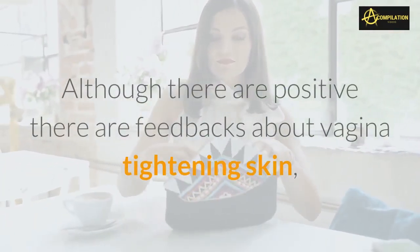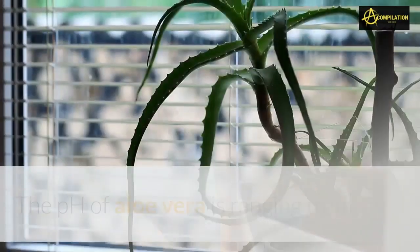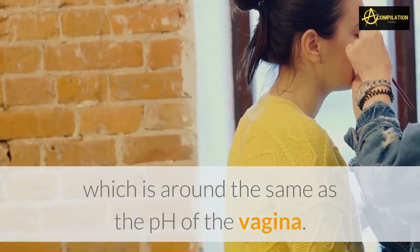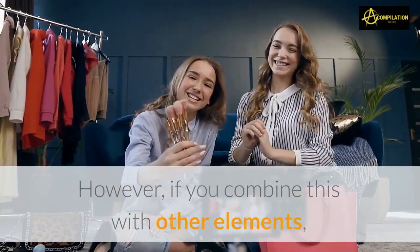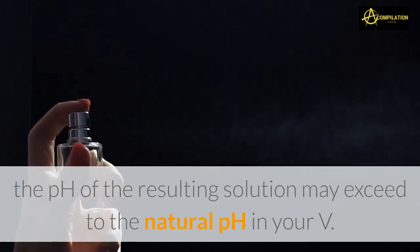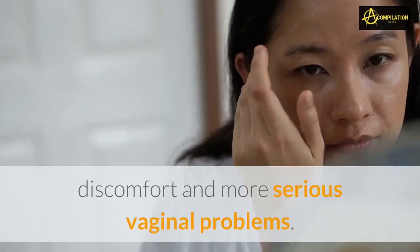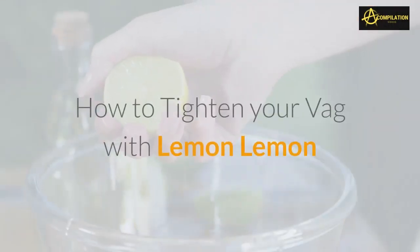Although there are positive feedbacks about vaginal tightening, you still need to take caution. The pH of aloe vera ranges from four to five, which is around the same as the pH of the vagina. However, if you combine this with other elements, the pH of the resulting solution may exceed the natural pH of your vagina, and you'd be at risk of vaginal infections, irritations, itching, burning, discomfort, and more serious vaginal problems.